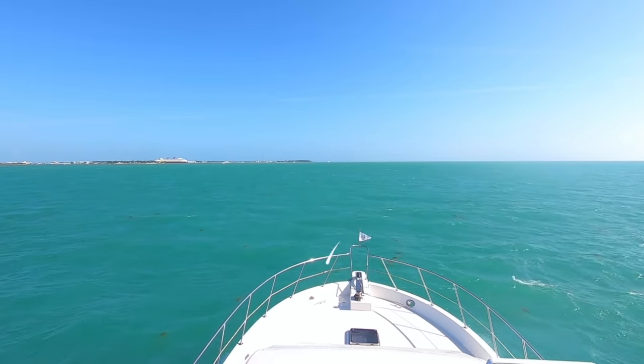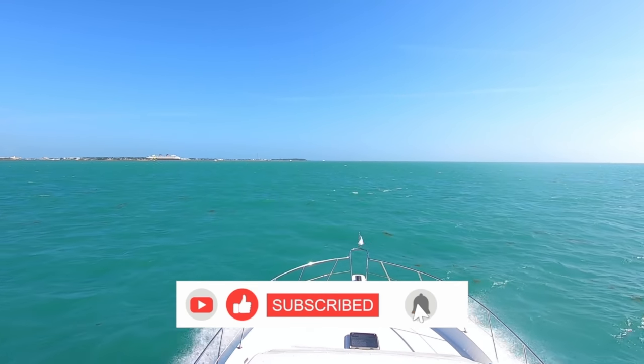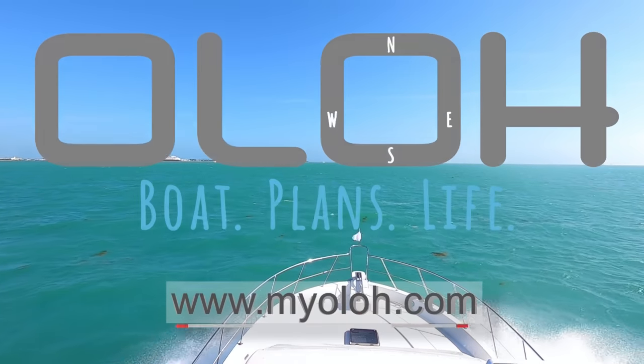Well, there you go — a little tour of Olo. We really hope you enjoyed it, but this is only the first of more tours to come because we have more projects to do, more modifications to make, and things we're going to want to show you. We have lots of details on everything we showed you at myolo.com, so please check out our website, subscribe to our YouTube channel, leave comments or questions below, click that like button, and hit the notification bell so you don't miss a moment of the adventures of Olo.